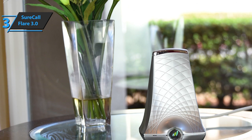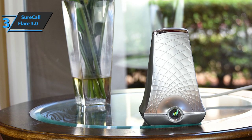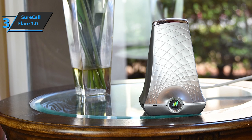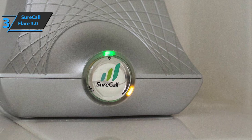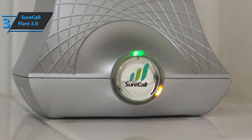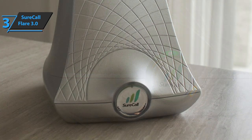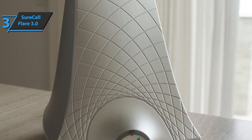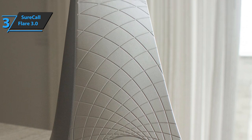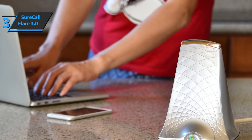SureCall Flare 3.0 also packs an exceptionally elegant and modern design, so no matter where you place it, it will not disturb the interior aesthetics of your home. It also comes with a three-year warranty, a 30-day money-back guarantee, and lifetime customer support in the U.S. Once you install SureCall Flare 3.0, you can expect better mobile reception, fewer interrupted calls, better sound quality, longer battery life, and faster data transfer. All major American operators are covered, and even a few more. As for shortcomings, some users pointed out that the T-Mobile Band 41 and 71 Boost are not included in the package.